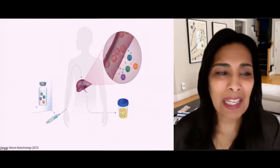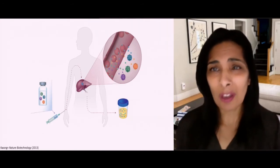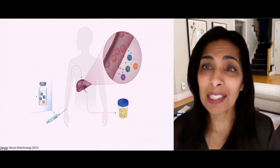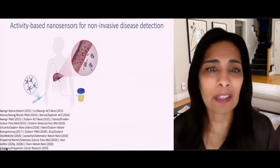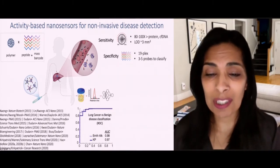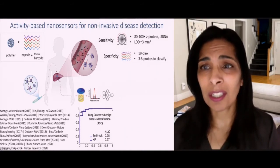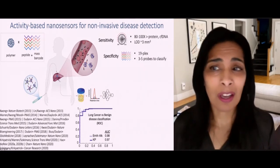We've been taking this forward through a startup — a common approach to bringing new technologies into the world. Technologies are born in academic labs with federal support, then taken out into the world. Here, a formulation with 16 of these probes together is injected into the liver and read out through a urine test. In a lung cancer example, a perfect predictor of cancer has an area under the curve of one, and we're doing really quite well in mice — detecting lung cancer very early, about 100 times better than existing liquid biopsy biomarkers.